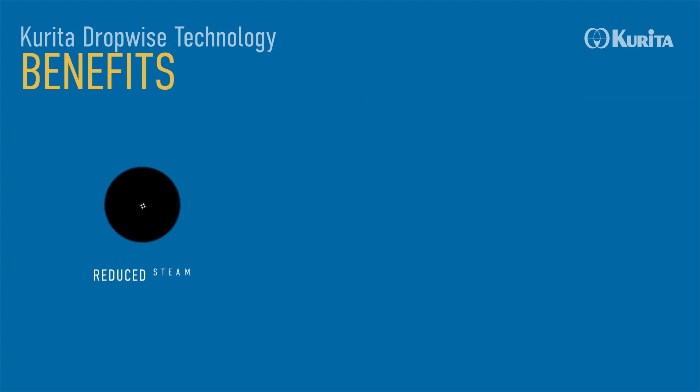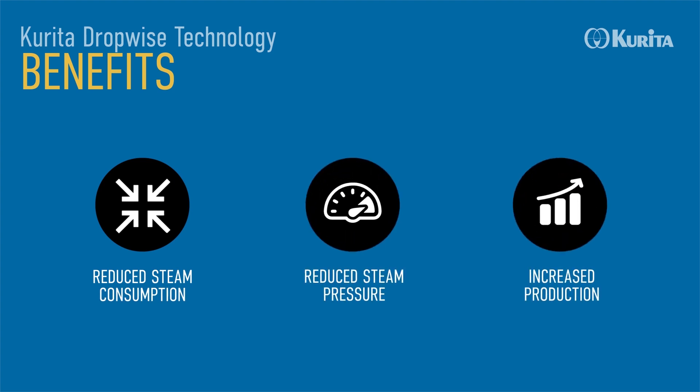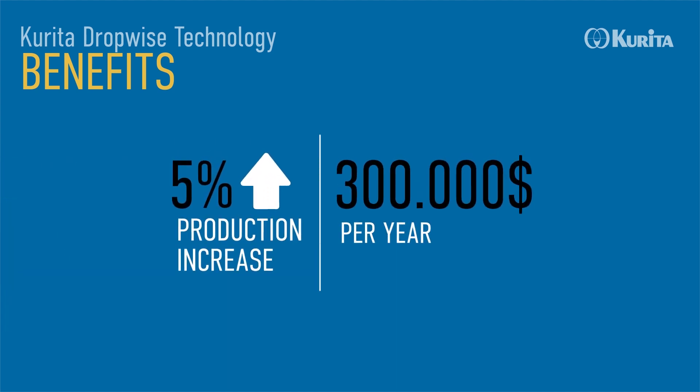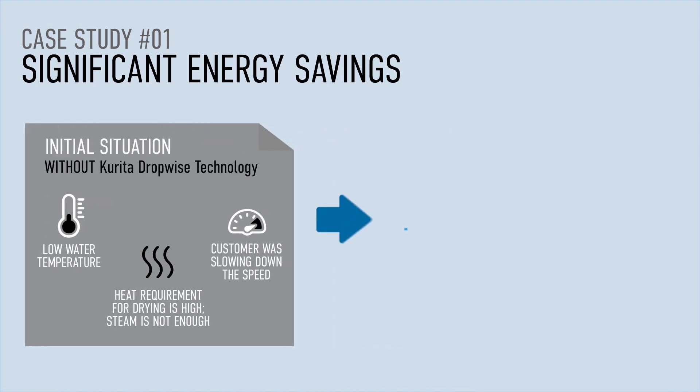Plants that are applying Corita dropwise technology have reduced their steam consumption by up to 10% per year, with the related reduction in energy and CO2 emissions, resulting in a productivity increase of up to $300,000 per year. More than 20 customers have achieved a 5% to 15% reduction of steam consumption.